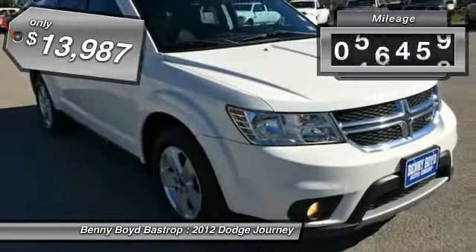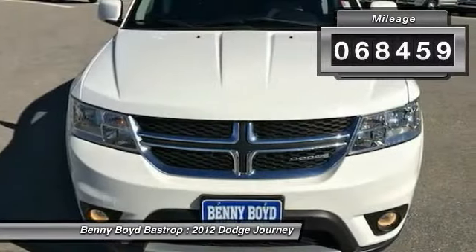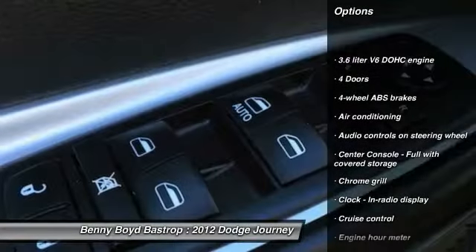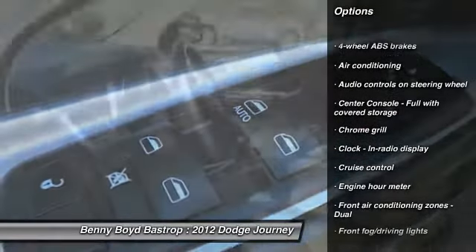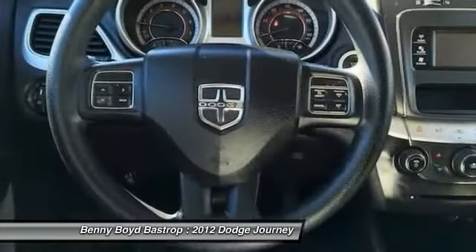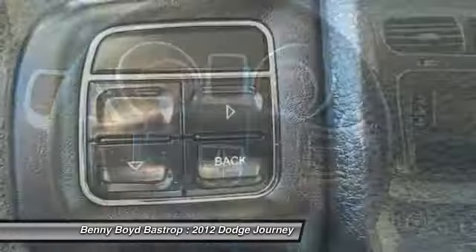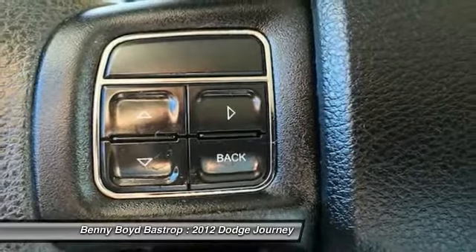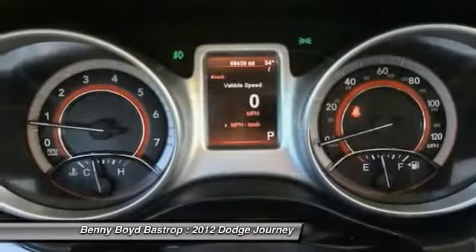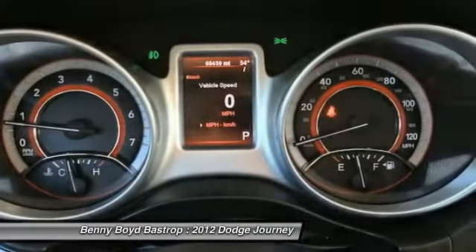This vehicle has less than 70,000 miles. Here are some of this vehicle's great options: stability control, traction control, front-wheel drive, driver airbag, air conditioning, cruise control, fog lamps, passenger airbag, power windows, and remote power door locks. Take this vehicle for a spin and see why so many shoppers are now proud owners.